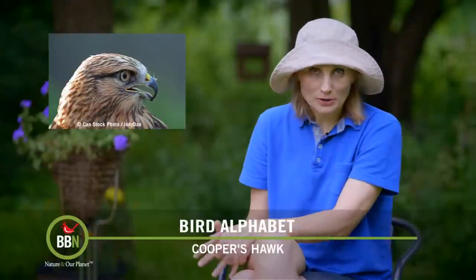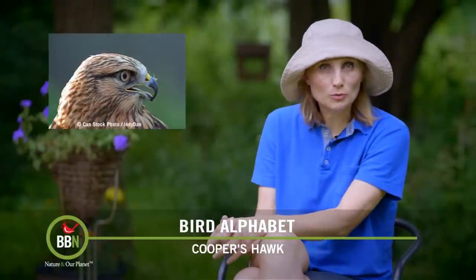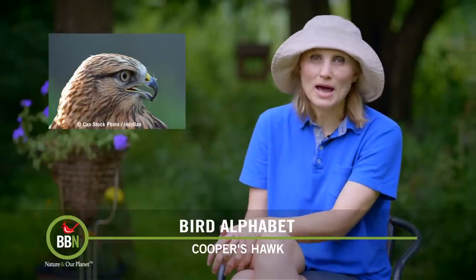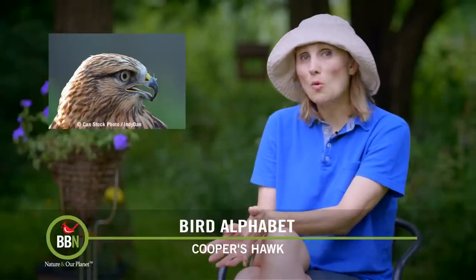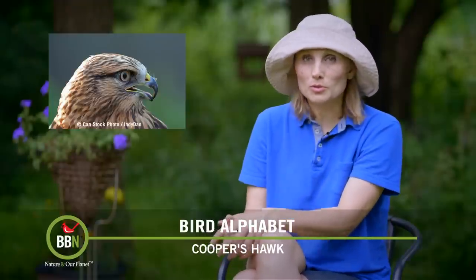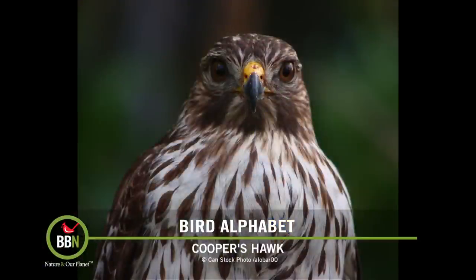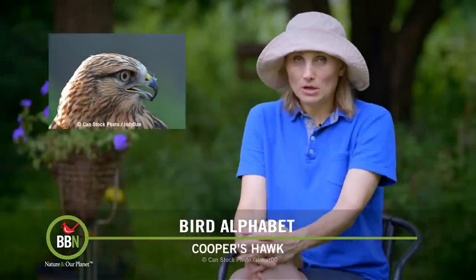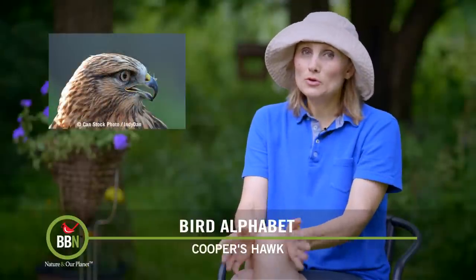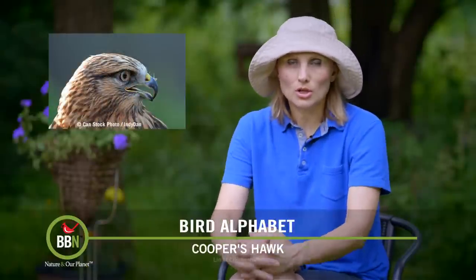If you feed birds, at some point you've probably seen a Cooper's hawk stopping by to check out your birds. Cooper's hawks are one of the most common backyard raptors, and these days they're quite happy to breed in cities and suburbia. Female Cooper's hawks are much larger than the males, though not as brightly colored. One problem I have is distinguishing them from sharp-shinned hawks, especially with immature birds — it's really difficult to tell them apart.